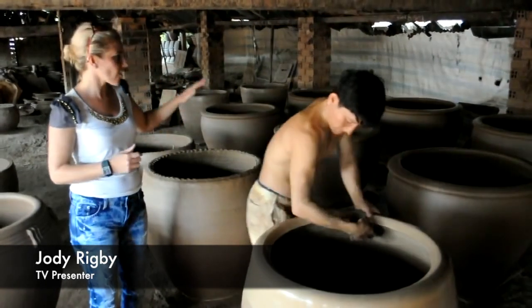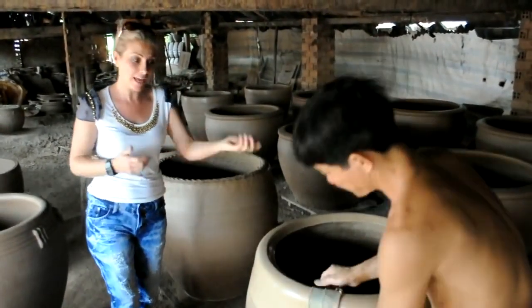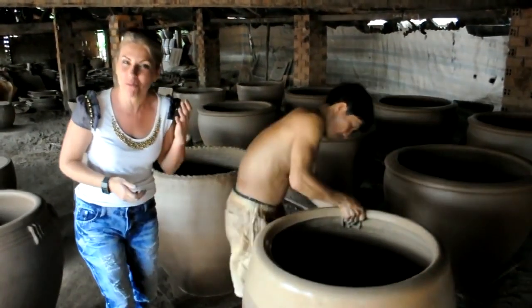Believe it or not, each identical piece that you can see in here is done by hand and usually by the same guy, and the precision is amazing — it's almost to the millimetre.